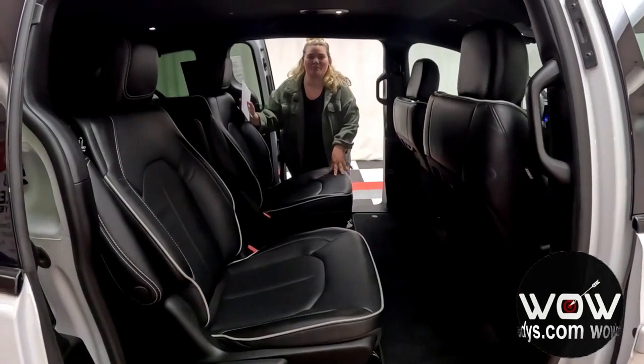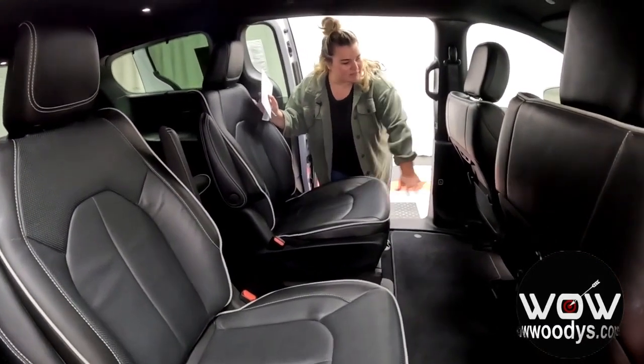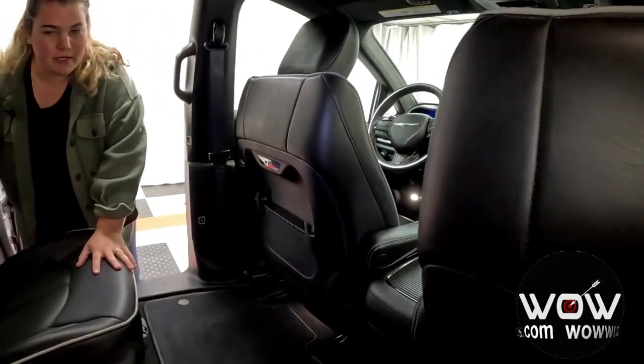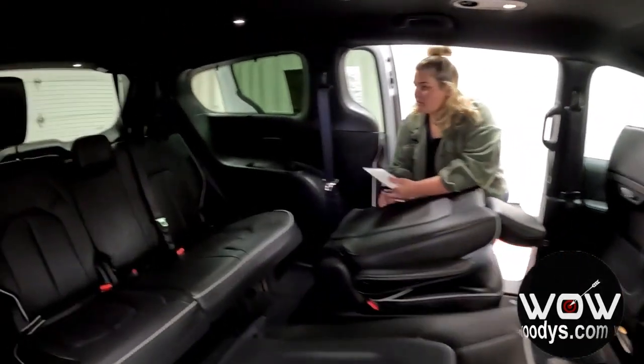In the second row, there's room for two passengers and the quad seating configuration gives everybody their own space. You have USB ports mounted on the back of the seats, and you can fold the driver's seat up if you need more cargo room in the second row. You also have access to climate controls on the roof.